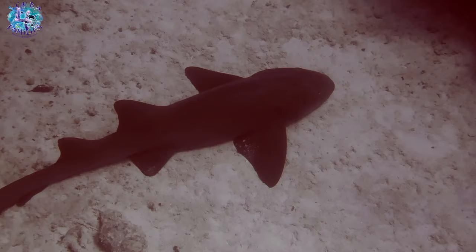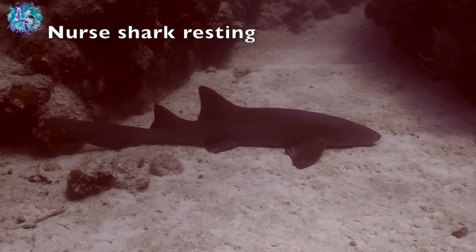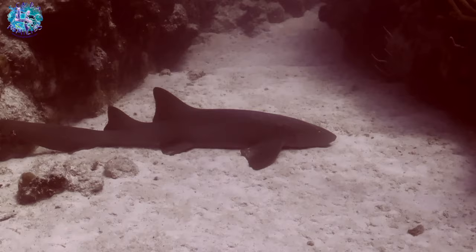Have you ever come across a nurse shark just resting motionless on the bottom? This one was wedged between a ledge on the sandy bed.